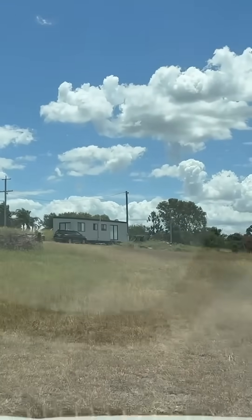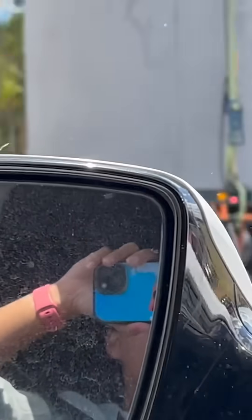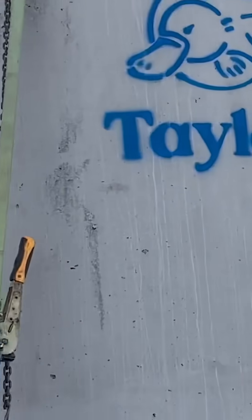Septic tank is here. Holy moly, that's a big tank. It can process 1,500 liters of water a day.